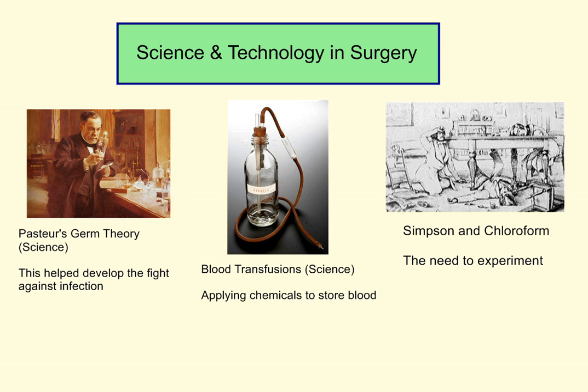This podcast will look at science and technology. As you can see here, we've got some examples of how science and technology have impacted on surgery. We can see Pasteur's germ theory, which helped develop the fight against infection. It was Pasteur's work that prompted Lister to develop the use of carbolic acid in surgery and develop antiseptic surgery. So this had a really big impact. We see Pasteur using scientific method to examine germs and the spread of disease.